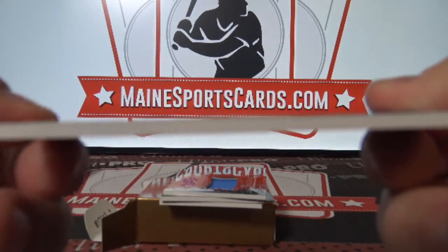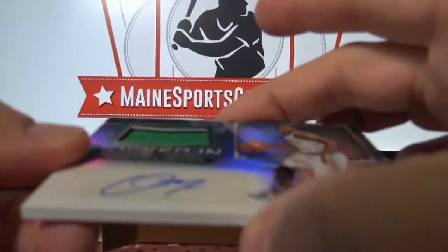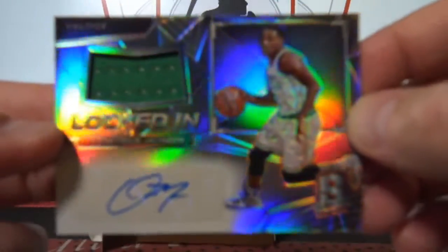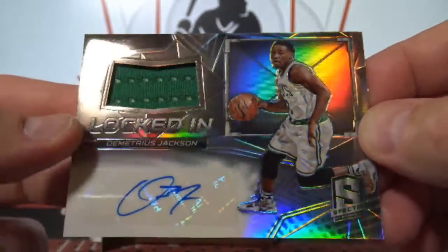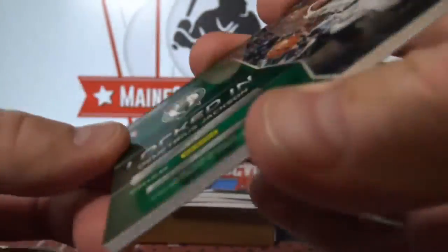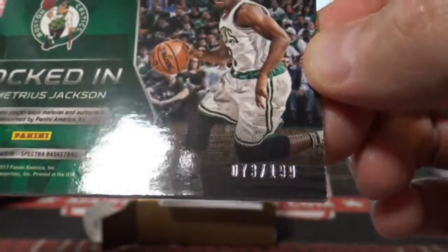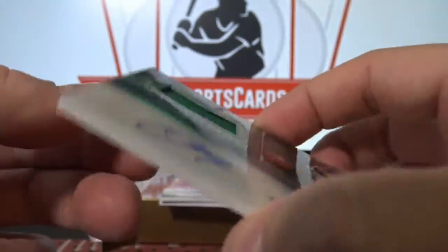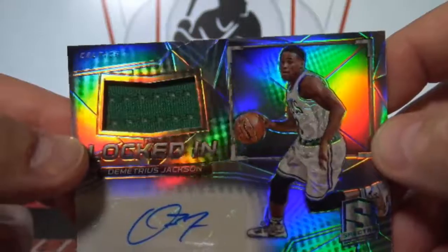And next auto — Locked In auto autograph jersey, Demetrius Jackson, 73 of 199, to the Celtics. Patrick PE.